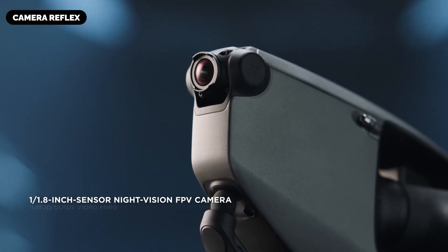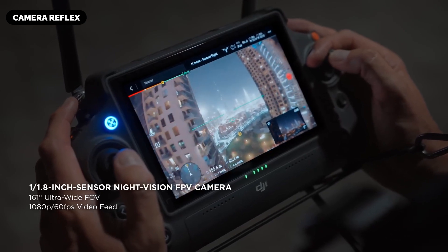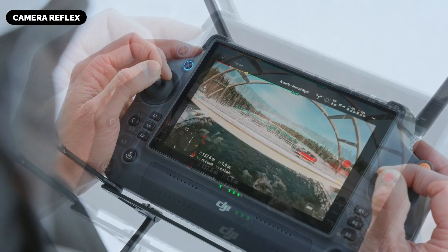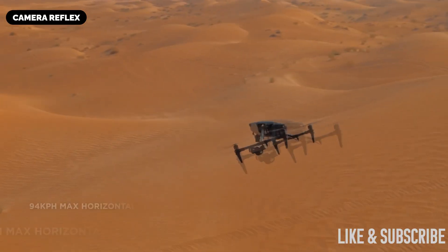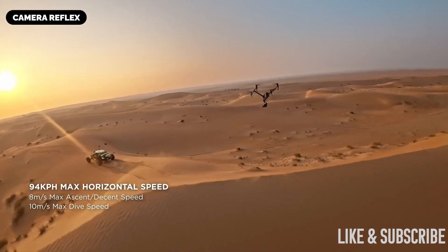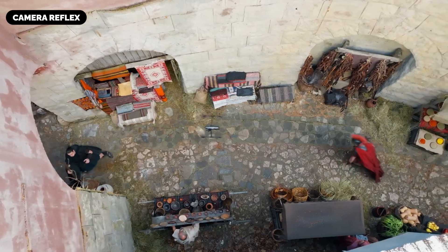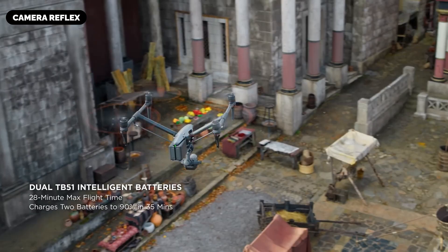This comprehensive overview provides detailed insights into how the Inspire 4 could redefine the standards of drone filmmaking, exploring its design and structural innovations, advanced camera system, rumored flight performance, and the intelligent features that could set it apart in the realm of aerial filmmaking.